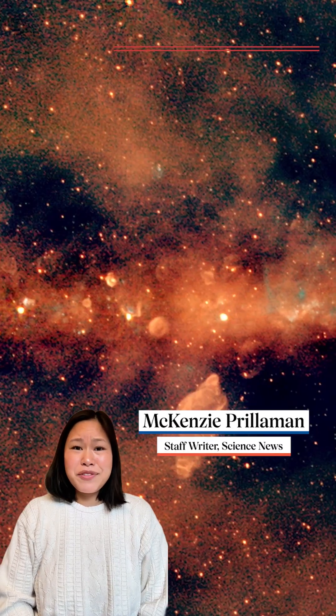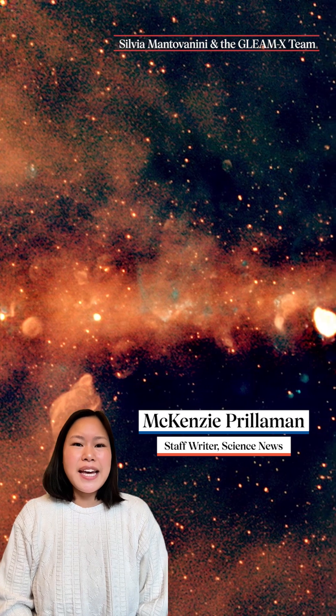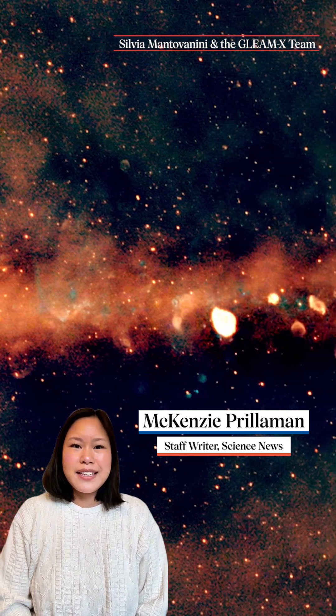You've never seen the Milky Way like this before. This is the largest, most detailed image of our galaxy ever made using radio wavelengths.